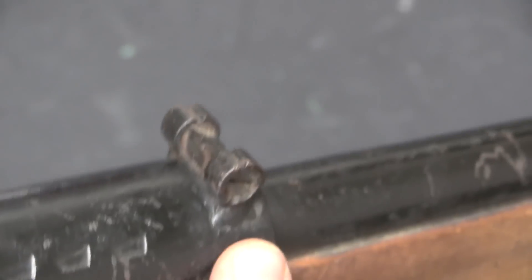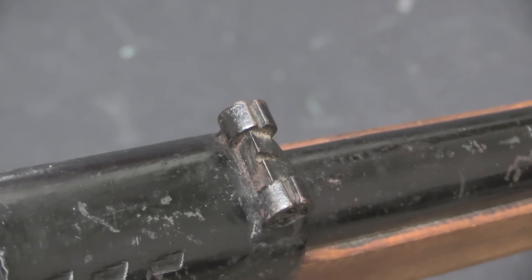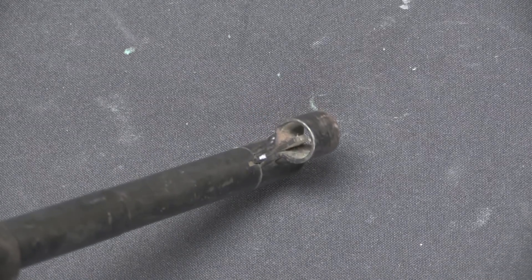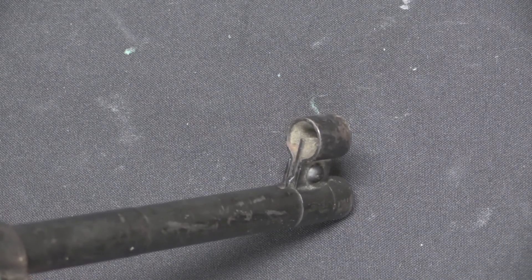The rear sight is made of two round stampings that hold a milled bar with a little notch in there. In theory that's windage adjustable — you could tap it back and forth. And then the front sight is a very basic post with a protective hood around it.